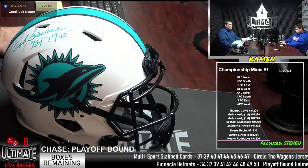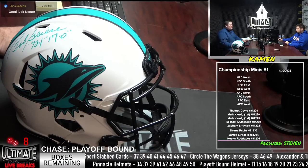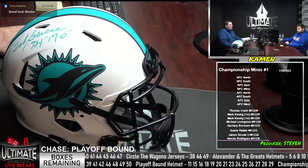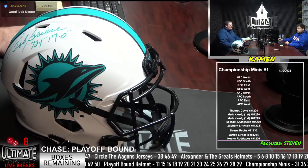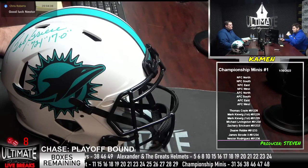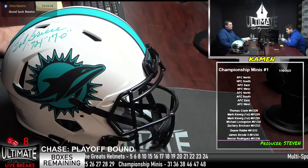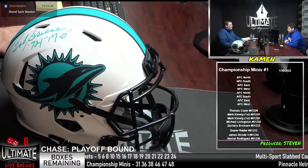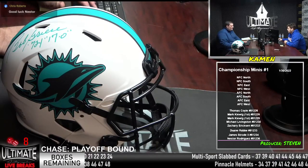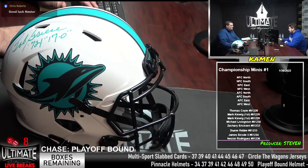I'm going to head to the randomizer. If you want to buzzer-beat me with two box numbers, please do. Otherwise I'll let the randomizer pick for us. The 49ers just punted the ball to the Rams, so Rams are looking to tie it up or take the lead. We're one away on playoff bound, which is the chase. That's going to close out here any moment — three away on Circle the Wagons.